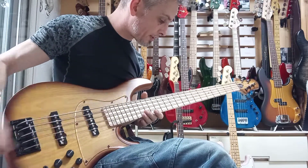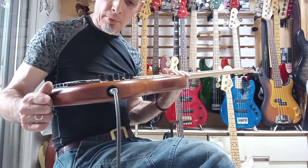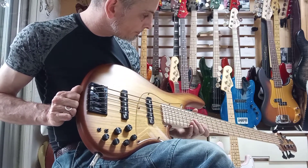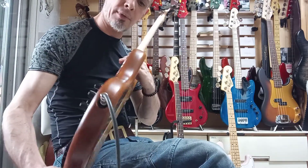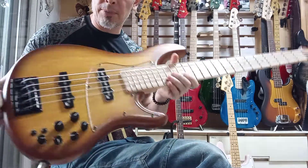The setup on this is nice. It needs a little bit of fret polish, but other than that it's almost, almost like new. I would put it at A rank, something like that — A plus, maybe. It's really beautiful.